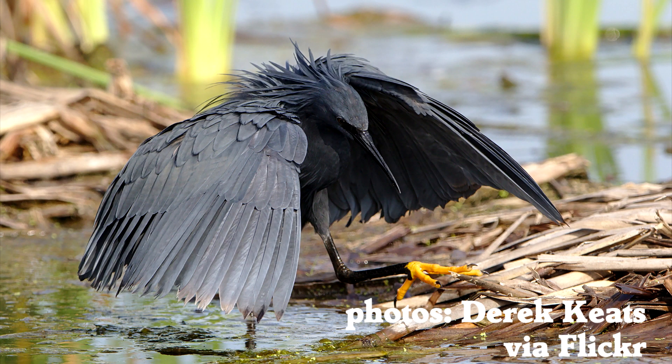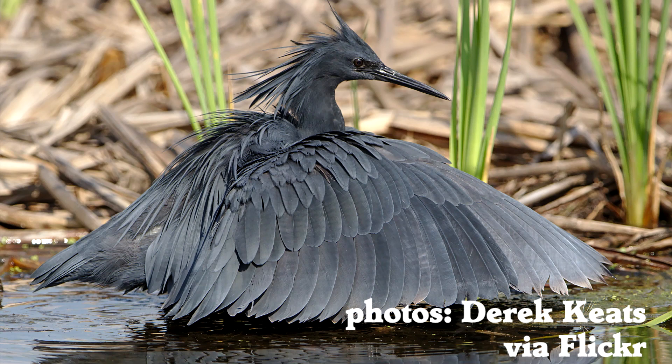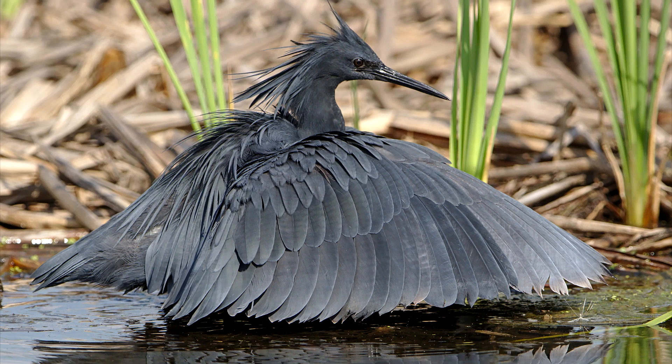Their feathers create a patch of shade that fish might go inside. It might also reduce reflections from the water that make it difficult to see fish. Either way, it's a good way to use their feathers to get a meal.